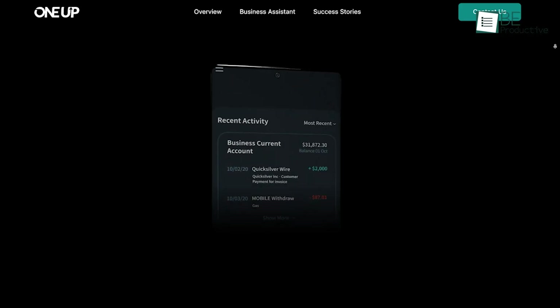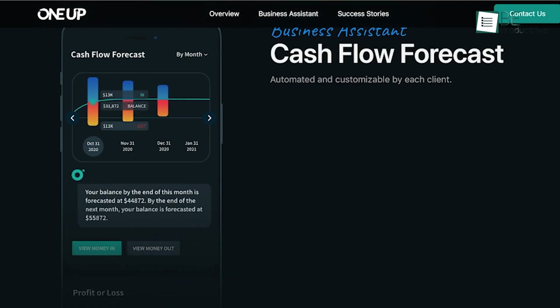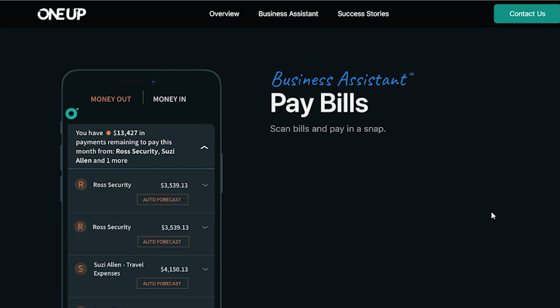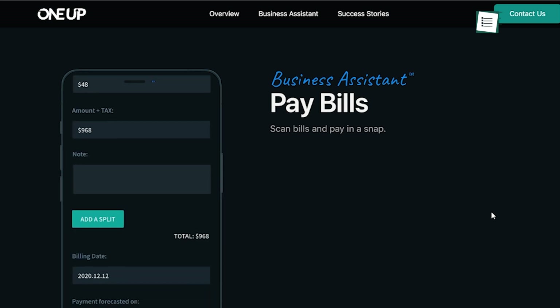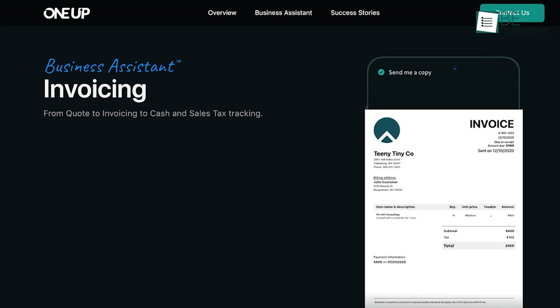The AI-powered cash flow forecast was useful, giving us automated and customizable projections that helped us plan our finances better. Paying bills was also great — we could scan bills and pay them quickly, which saved us time and reduced manual errors. The personalized business assistant allowed us to cherry-pick features that suited our needs, which enhanced our overall banking experience.